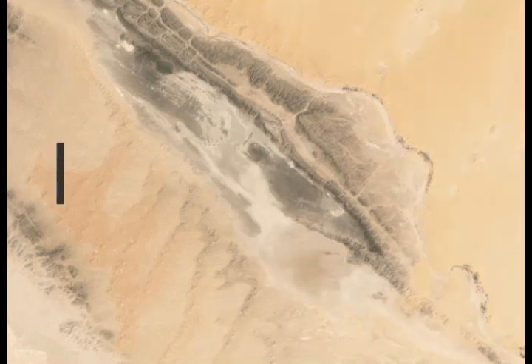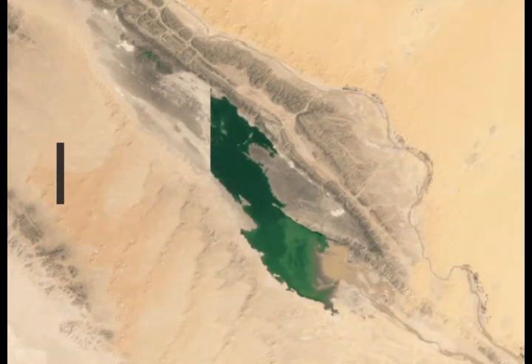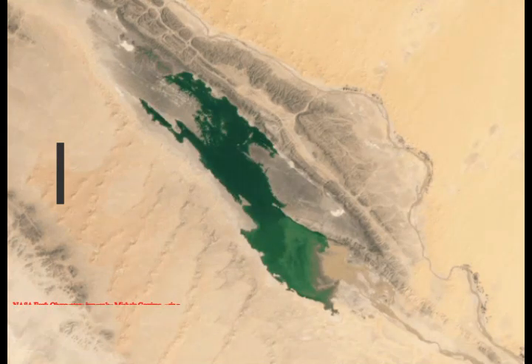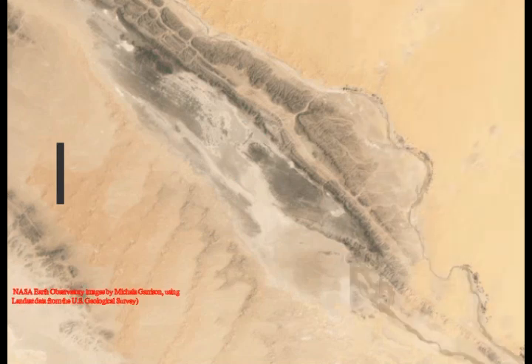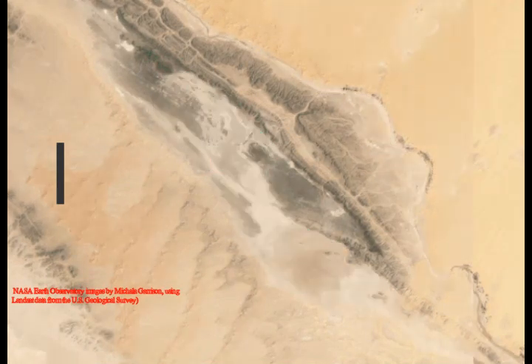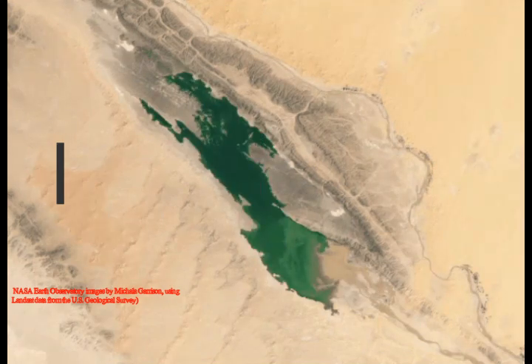The Erg Chebi lakes filled after rivers from the nearby Atlas Mountains overflowed, close to Merzouga, a town near the Algerian border that serves as a gateway to the star dunes. An image captured on October 1st by one of the Copernicus Sentinel-2 satellites shows new lakes dotted around the edges of Erg Chebi.